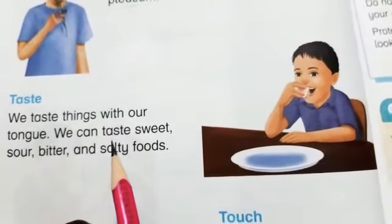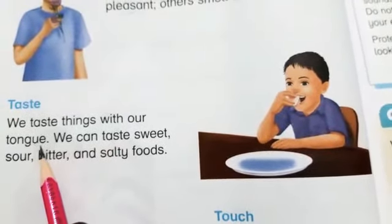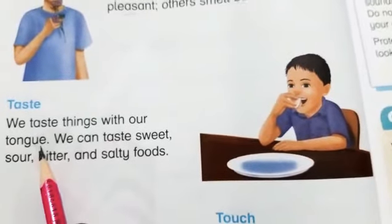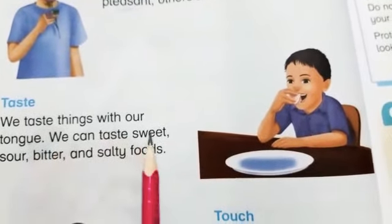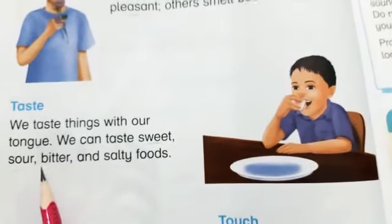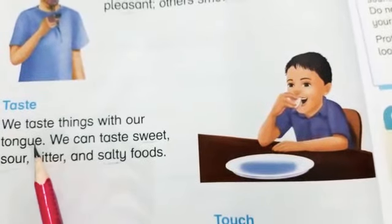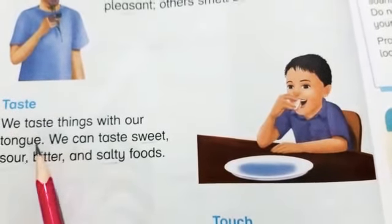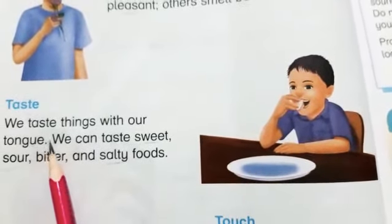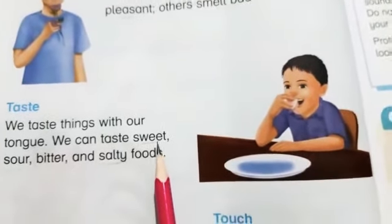Students, we can taste anything with our tongue. Without a tongue we cannot taste anything — we cannot taste any sweet, sour, bitter, or salty thing. We should say thank God for our tongue, so that we can taste good things.